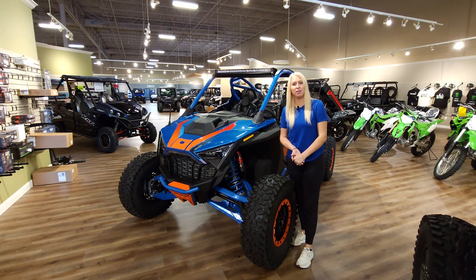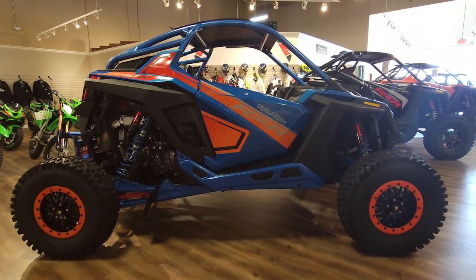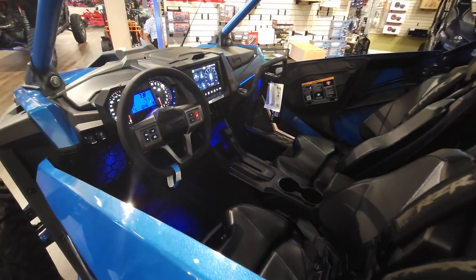What's up, guys? I'm Ashley with Sappington Pro Outdoors. Today, I'm going to be giving you a breakdown of the 2023 Polaris Razor Pro R Troy Lee Edition. This is a limited edition model that is a collaboration between Polaris and Troy Lee Designs.